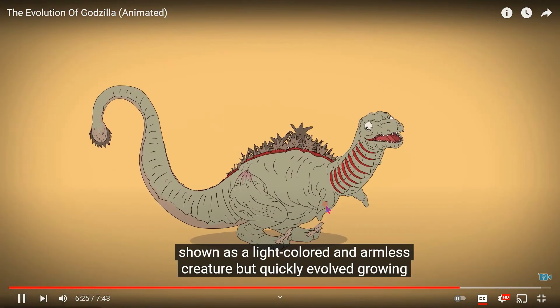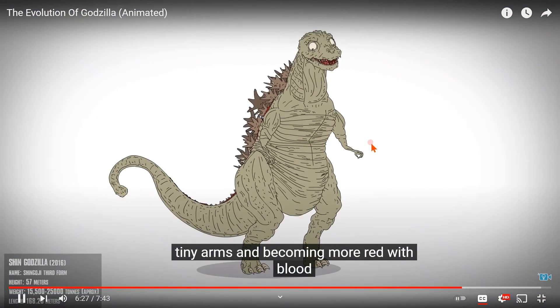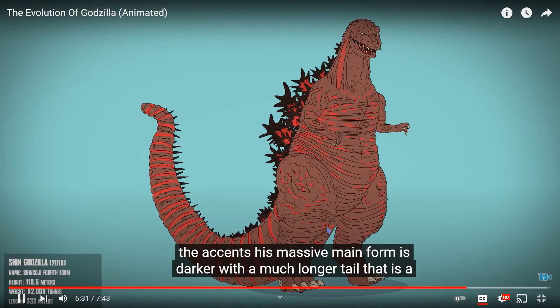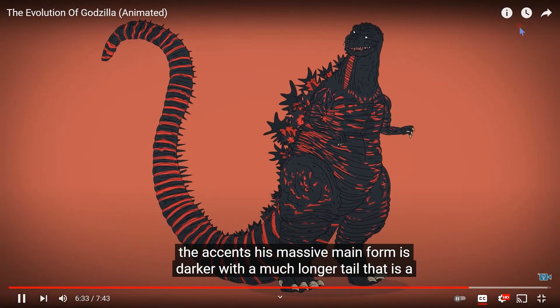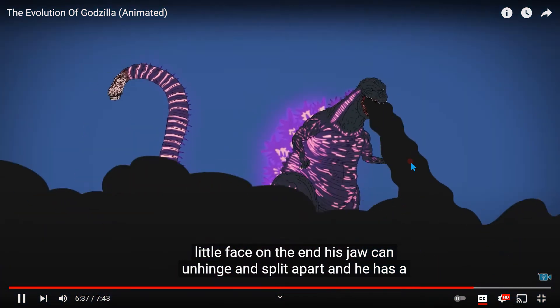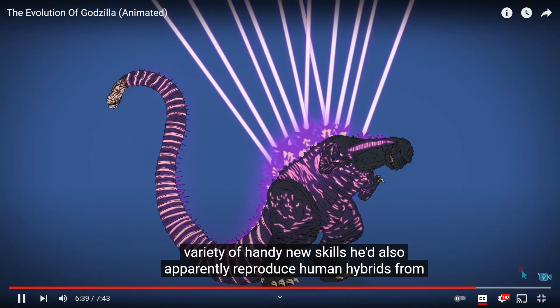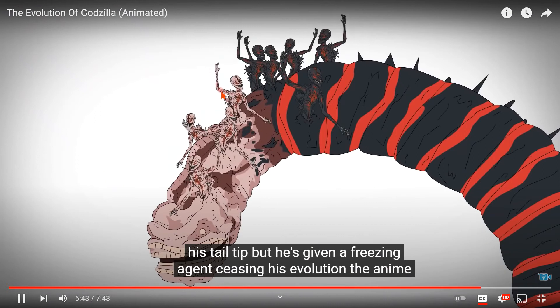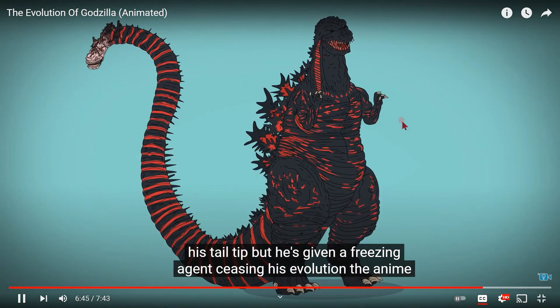In Shin Godzilla, he's first shown as a light-colored and armless creature. He quickly turns into a cute, derpy little tree creature. His massive main form is darker with a much longer tail and his little face on the end. Then he turns into his final form — his jaw can unhinge and split apart, and he has a variety of handy new skills. He'd also apparently reproduce human hybrids from his tail tip, but he's given a freezing agent ceasing his evolution.